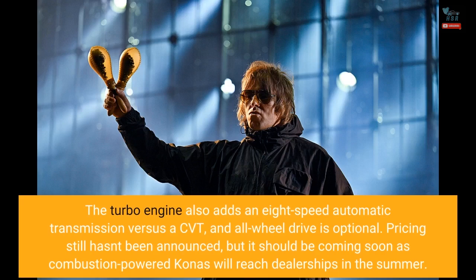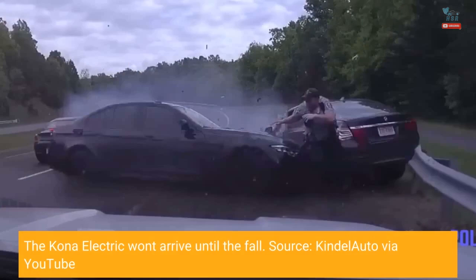Pricing still hasn't been announced, but it should be coming soon as combustion-powered Konas will reach dealerships in the summer. The Kona Electric won't arrive until the fall.